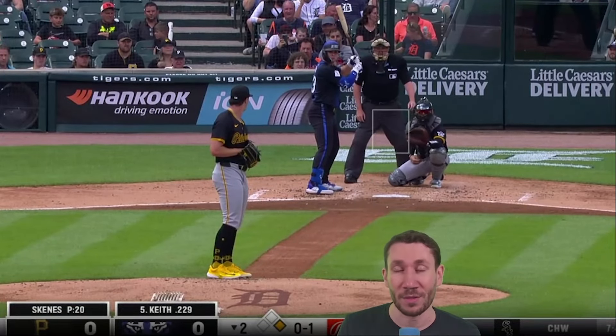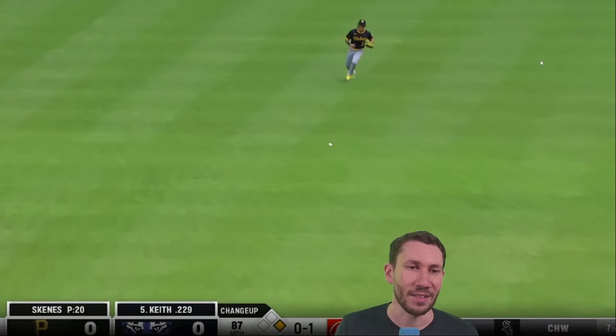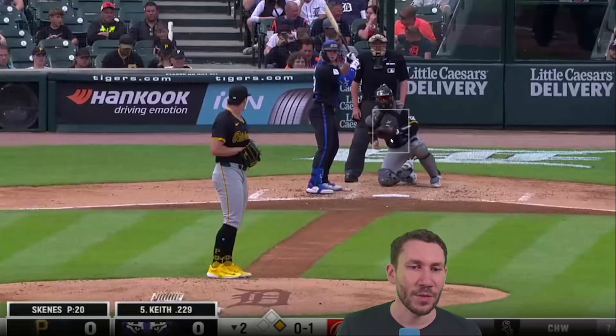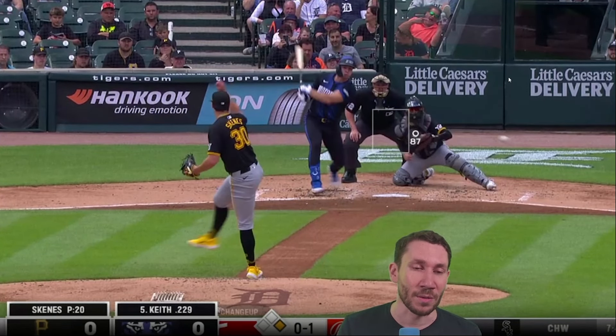There's 100 — Colt Keith can't do much, you touched it. Changeup — why? Paul Skeans throws 100 and he's trying to throw 87 with this changeup. I don't know why he has this in his arsenal. Just throw the splinker. The splinker serves the purpose of the changeup and it's 13 miles per hour difference from the fastball — there's no way they're going to hit it.